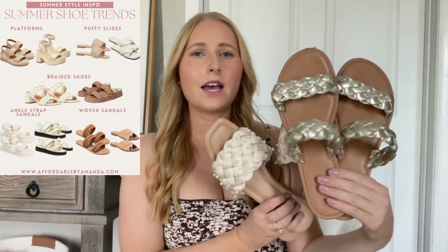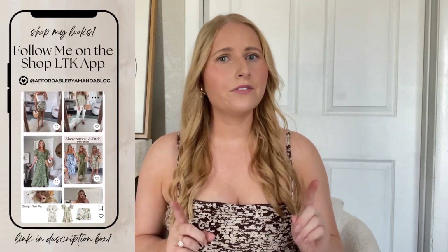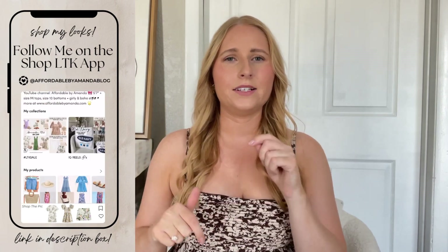In my summer collection, I need to have so many dresses to choose from depending on where I'm going for the day. I think a maxi dress is a universal staple to have, and I'm going to be sharing this Abercrombie dress that I'm wearing in this video. I was able to get mine for 30% off, which was such a good deal. I'll make sure to keep you up to date on all of the latest Abercrombie sales on my LTK app, so definitely make sure to follow me there.